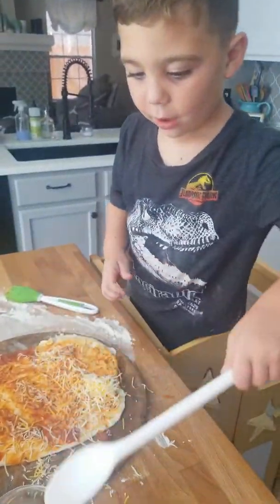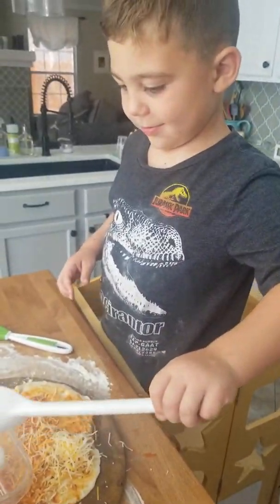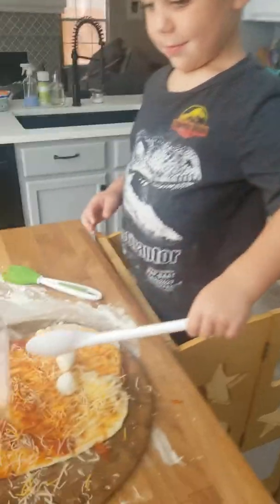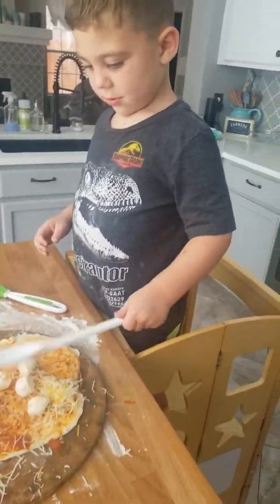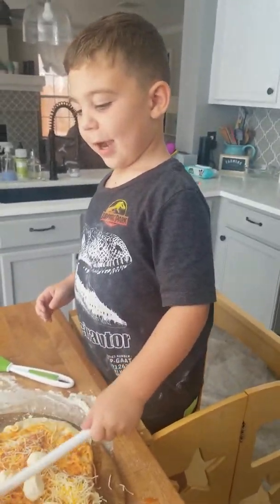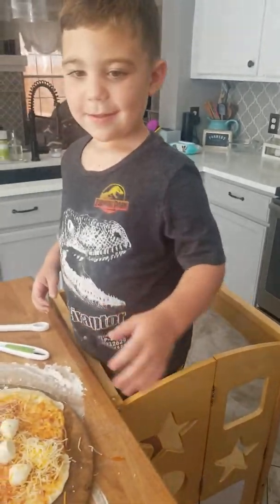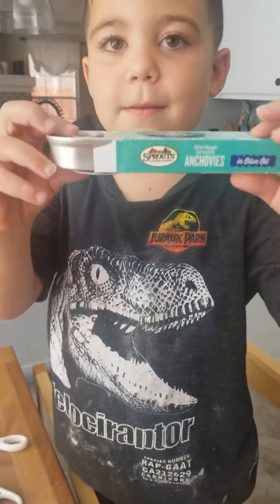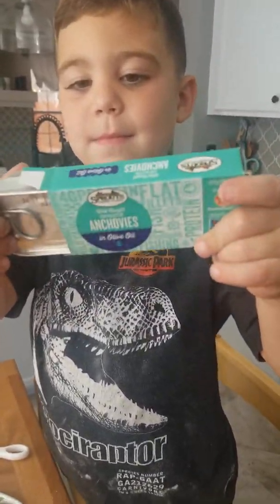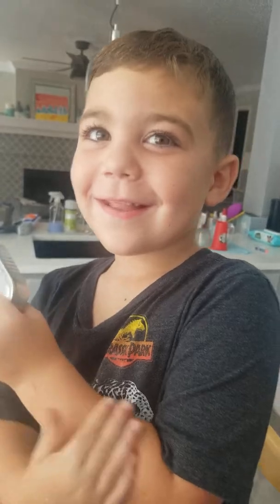The oven is preheated. Here, just pick them up with your hands. Just put them where you want them. Now, we have a secret ingredient. Blake thinks the secret ingredient is a gummy iPad. Hold it up so people can see. They're anchovies. Do you know what anchovies are?